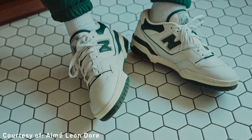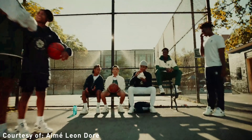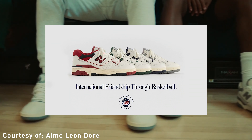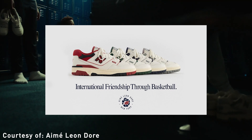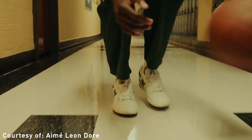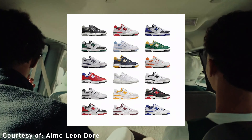Fast forward 31 years later — Teddy Santis, founder and designer of Aimé Leon Dore, reintroduced the New Balance P550 and made a major comeback in four two-tone colorways: red, green, navy blue, and gray, all with yellowed midsoles for an aged look. The silhouette was a major success, and New Balance started releasing different colorways of the P550 in January of 2021.